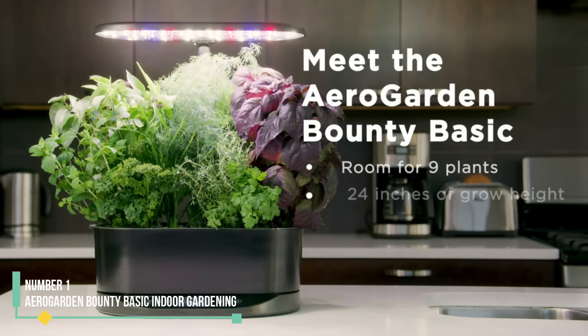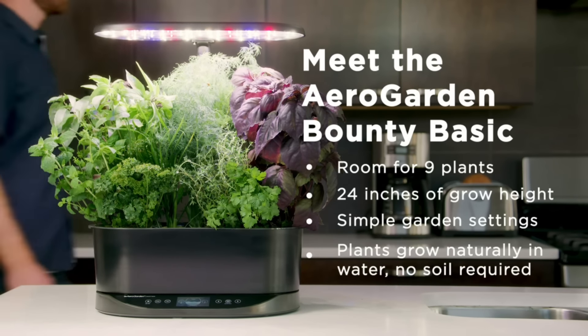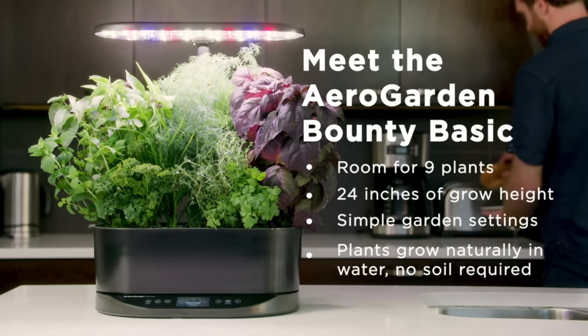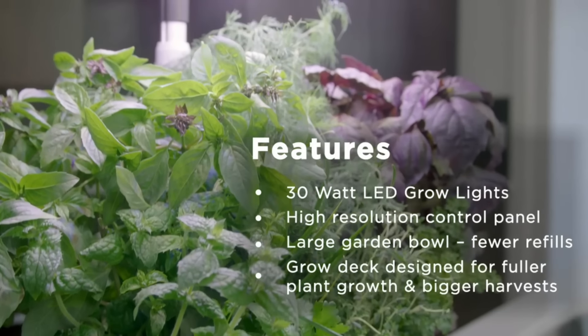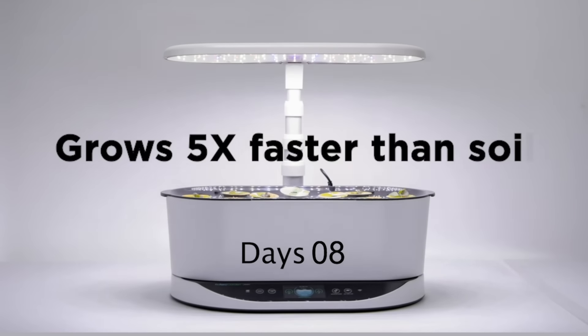Number 1: AeroGarden Bounty Basic Indoor Gardening. After testing 18 different indoor garden systems, the AeroGarden Bounty Basic Indoor Garden earns our best overall spot. We initially tested this system in our lab for 3 months before extending our trial to 6 months at home.